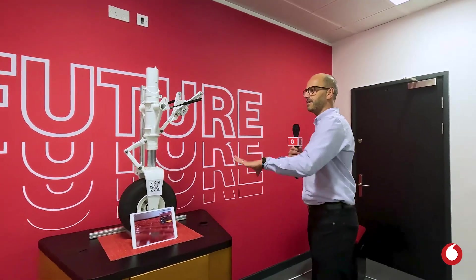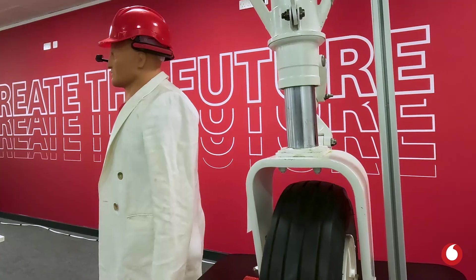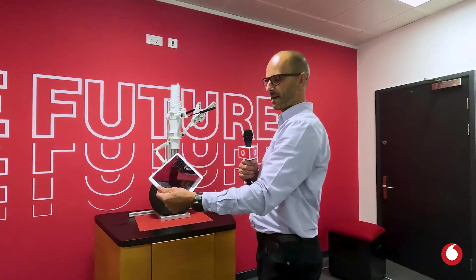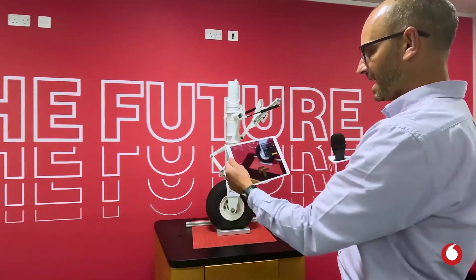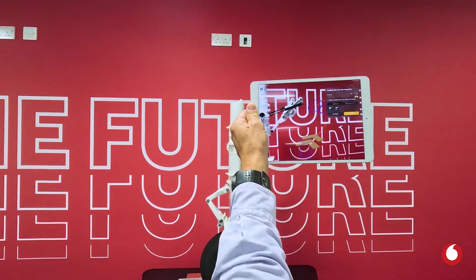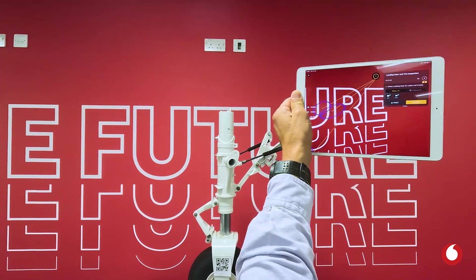So here we have a physical asset. This is a landing gear from a Cessna aircraft, and what we're doing here is showcasing how technology like iPads and other tablets can interact with a physical object. This is an example of augmented reality, and as you can see here, the screen is showing me where to cast my eye.